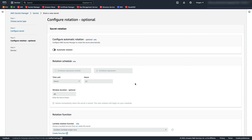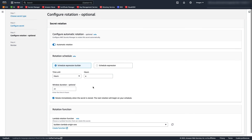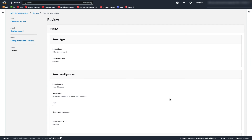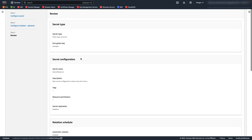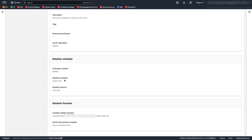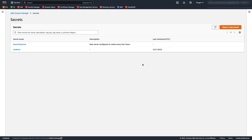Now we'll click Next. As we're configuring automatic rotation, I'll need to enable automatic rotation on this page. We want to select 'Hours' for the time unit, and in this example we're going to have the secret be rotated every four hours, so I'll change the hours field to four. We need to select a rotation function — I'll pick the preselected function here. Now we need to click Next so we can review our options. As you can see, it has our rotation schedule configured at a rate of every four hours. Now we simply need to click 'Store' to store the secret. And now we have created a new secret that is configured to rotate every four hours.